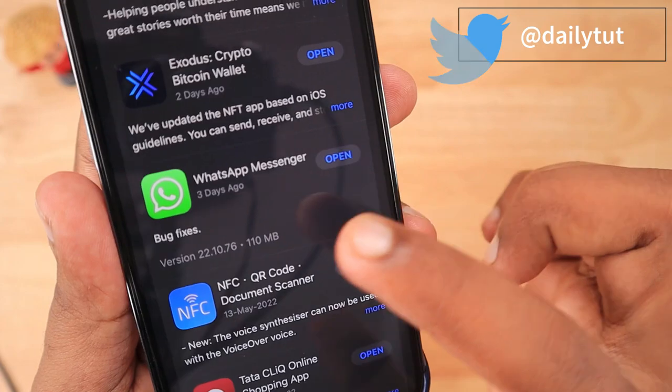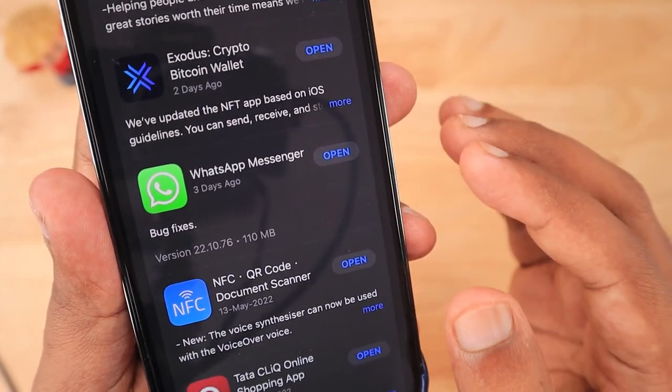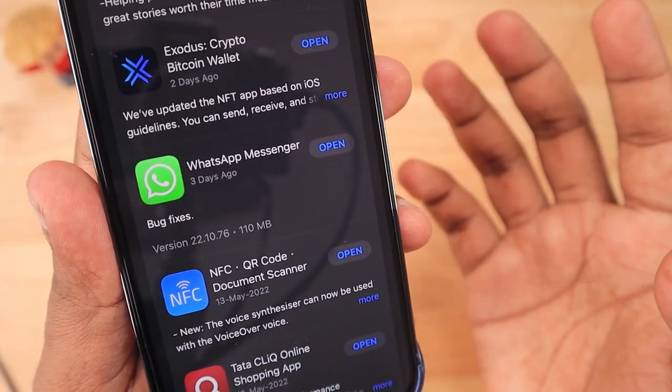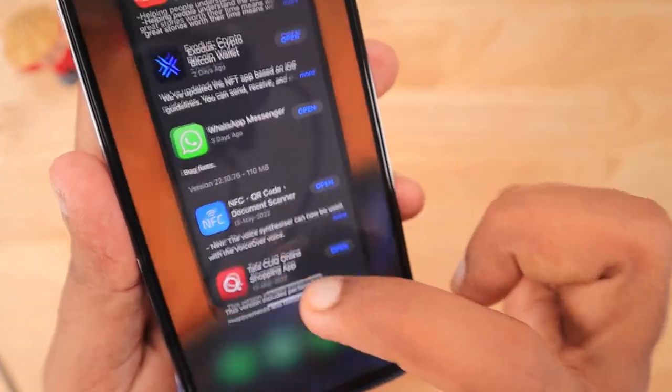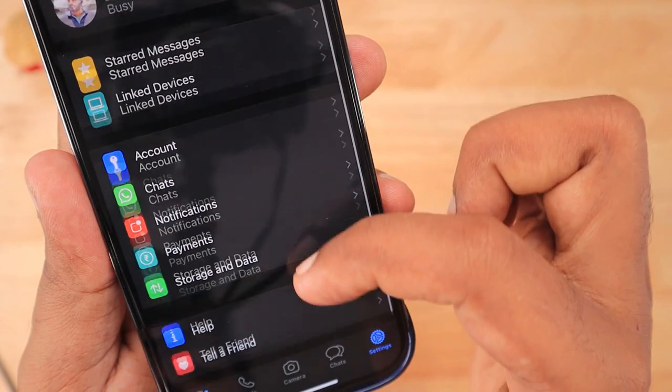So in this case, we cannot try any workaround because it is an app-related problem that only WhatsApp can address and fix with another update. I have personally contacted WhatsApp support using the built-in feedback system.